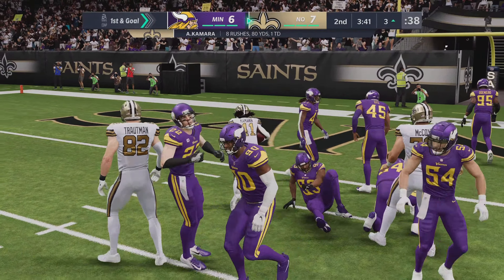To throw on second and ten — Breeze. He'll try and set up the screen, it's complete, and he'll be out just a yard or two shy of the 30. That'll be a gain of 15 yards. To throw is Breeze — now they go screen, it's complete, and brought down but not before reaching the 45-yard line. 14 yards is the pickup, first down New Orleans.